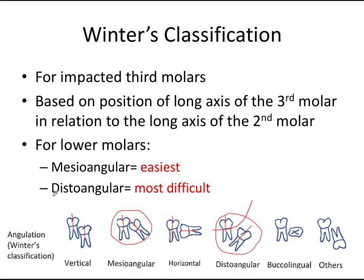The distoangular impaction is angled in a very unfavorable way for extraction — remember D for distoangular and D for difficult. Buccolingual means the axis is perpendicular but in a different plane, with the crown facing buccally or lingually. There are other less common variants as well. To summarize: mesioangular is the easiest, distoangular is the most difficult — at least for the board exam — and that applies to lower third molars.